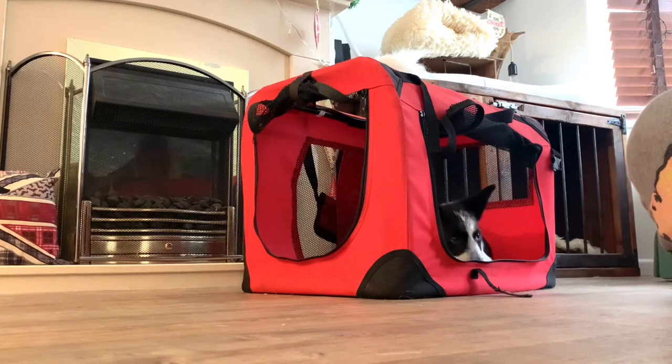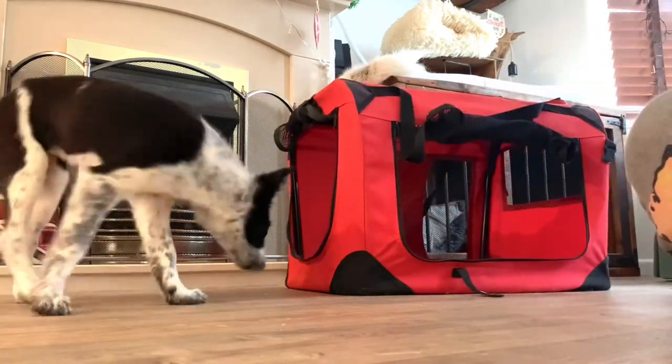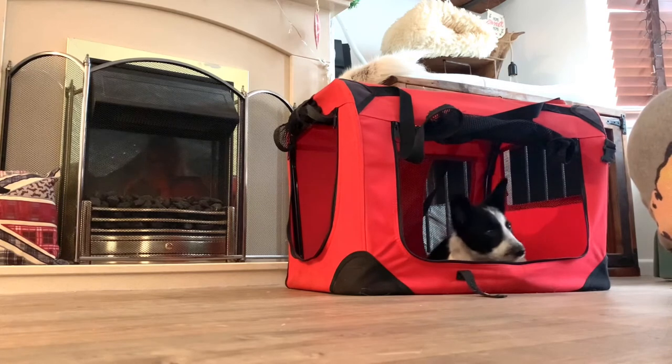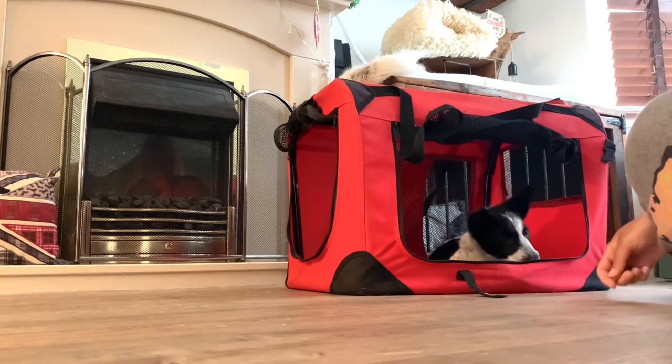I'm also adjusting the position of the crate and my distance from the crate so the puppy knows she's targeting the crate and not just something that I'm in front of. When we start doing this the crate is very very close, and then as the puppy understands the criteria we can move the crate further and further away.